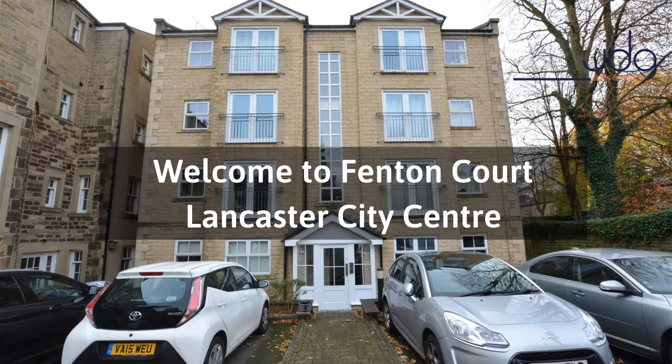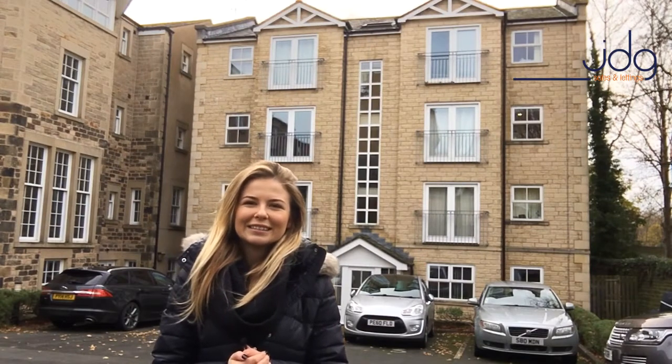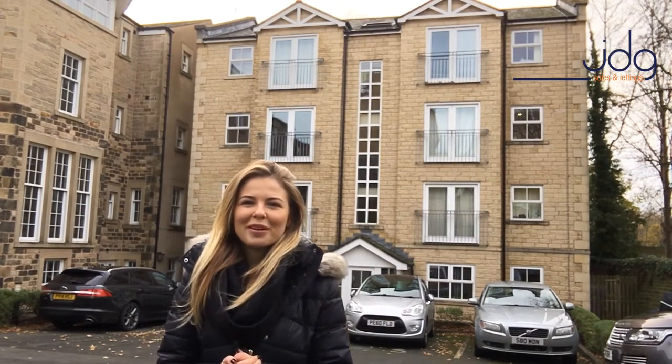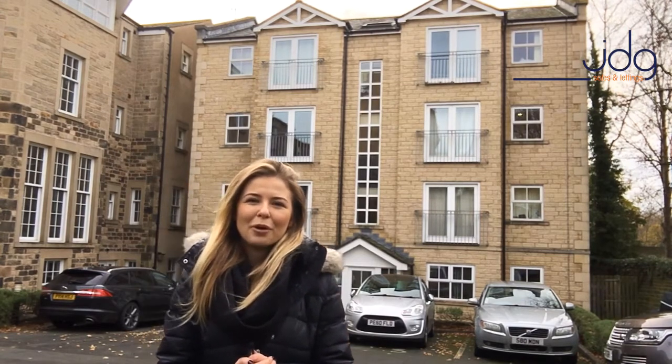Hello, it's Elena here from JD Gallagher Estate Agents, and today I am on Fenton Court in Lancaster City Centre. The apartment we have on the market is a ground floor two bedroom apartment — it's really beautifully presented throughout and is nice and modern.